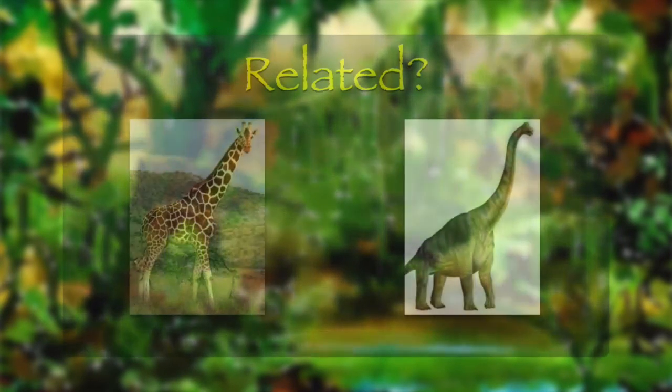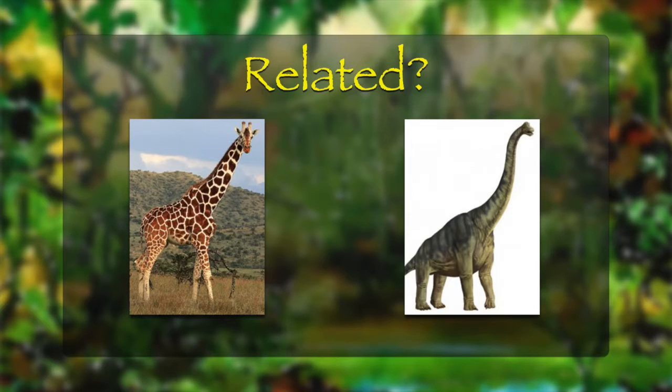A giraffe may look like a sauropod and you might think that a giraffe is a sauropod, but probably no — but it looks like it.